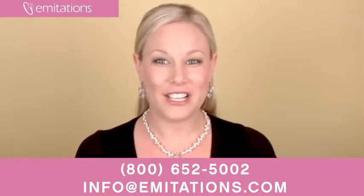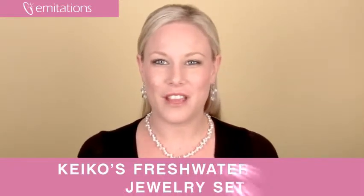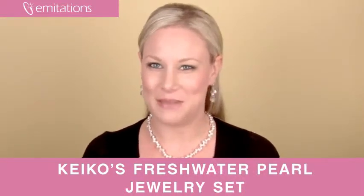Make sure you're already signed up for our current promotions — become a fan of us on Facebook or sign up for our newsletter at imitations.com.